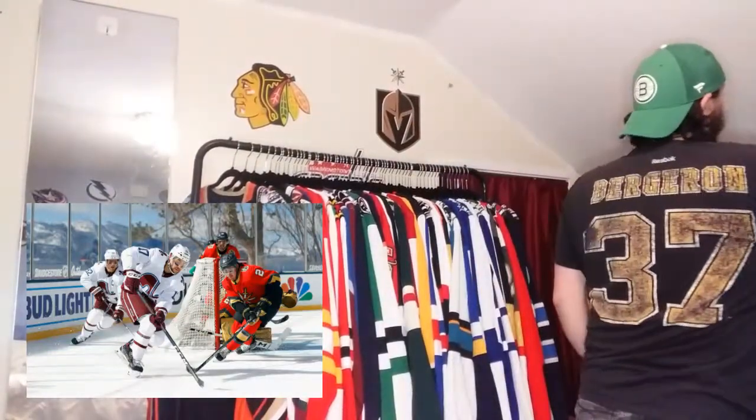So that's my reverse retro collection so far. I'm going to probably be ordering more over the next few months - ones I said I wouldn't get but I'll probably end up getting anyway. I'm looking at the Dallas Stars one. I know it gets hate, but it's so awful that I kind of want it in my collection. Thanks for watching. I'll pump out some more videos with jersey content and maybe some hockey content. Have a good day. Peace.